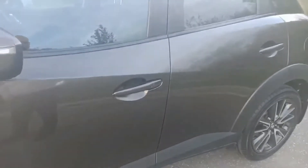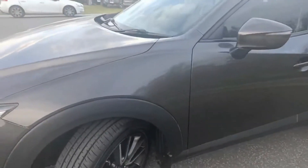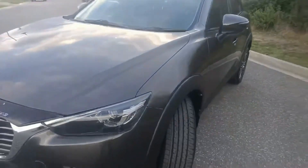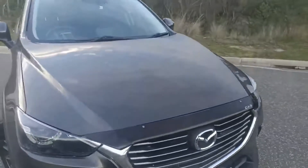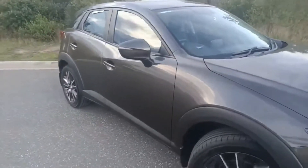Advanced keyless entry on the passenger door as well. This car has got the five-star ANCAP safety rating. I'll just take you and show you some of the features inside.